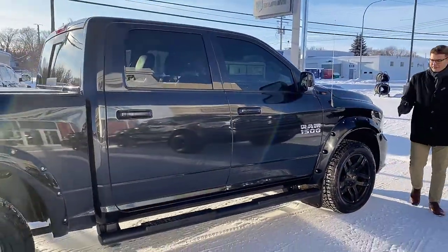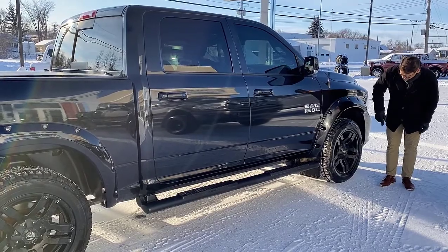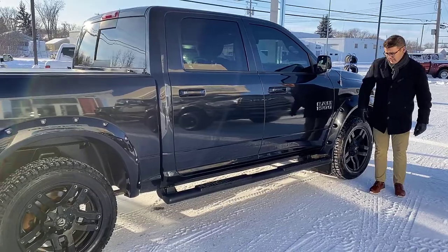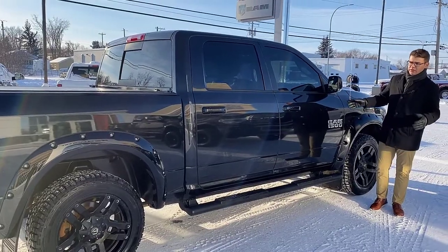Making our way to the side of the truck, you'll notice those aftermarket color match fender flares — the bolted style, as you can see. We've got aftermarket fuel rims, some blacked out running boards, nice mud flaps attached, chrome badging, and this is the crew cab.